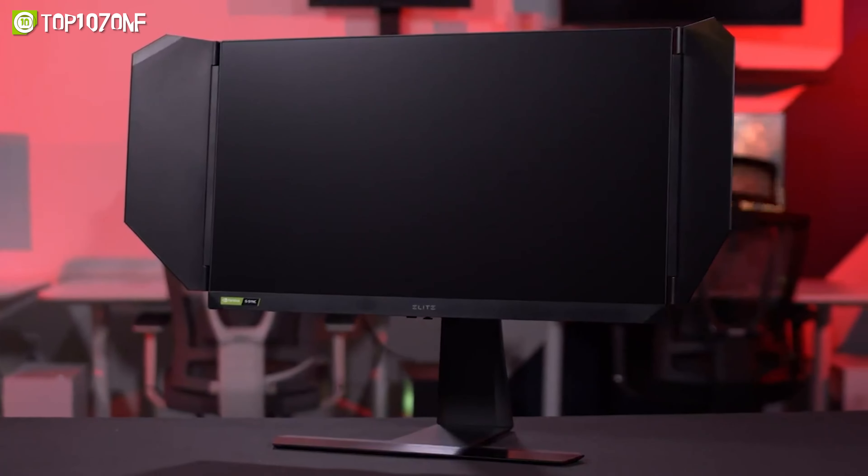On the quest for an unparalleled monitor with exceptional picture quality, fast response times, and a host of gamer-centric features? Well, your search ends here with the remarkable LG UltraGear 45GR95QE.